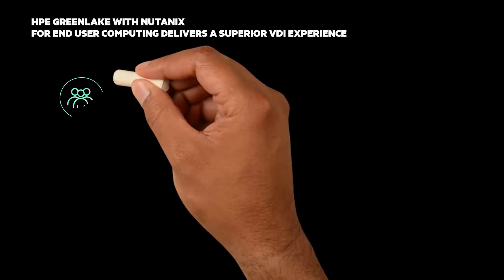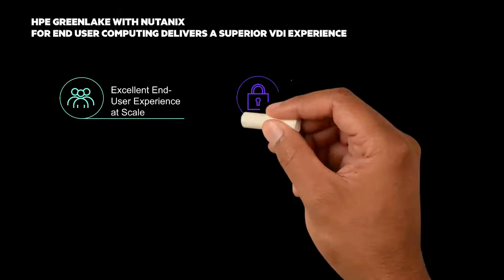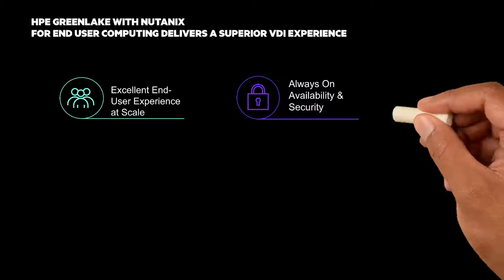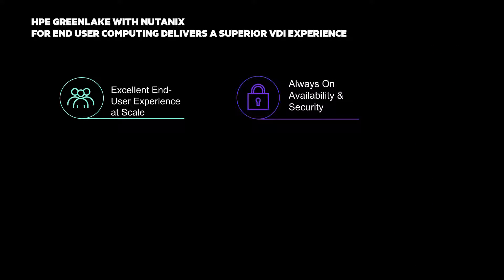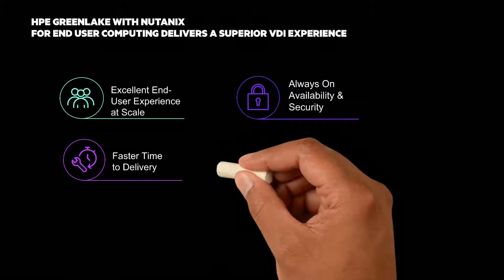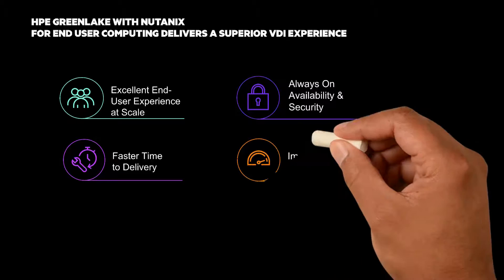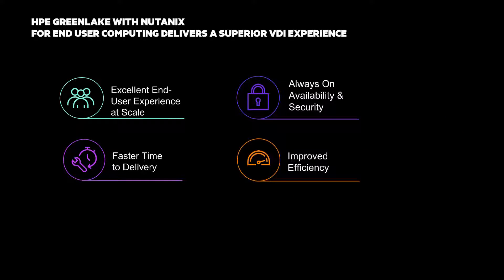HPE GreenLake with Nutanix for end-user computing delivers a superior VDI experience. Run virtual apps and desktops from any device, anywhere, at any scale. Provide consistent access to apps and data without adding management complexity. Prevent data theft and loss from ransomware and malware. Adhere to regulatory compliance and data privacy requirements. React quickly to deliver a consistent end-user experience, and improved efficiency that lowers OPEX with less time spent on management.